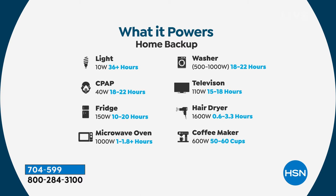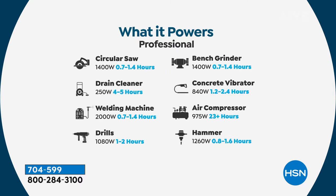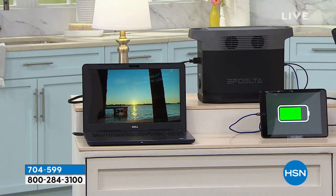It can charge a phone up to 140 times, power a laptop, a camera, a drone, and even an electric vehicle. Also a toaster, an electric fry pan, an electric grill. And there's one more page: circular saw, drain cleaner, welding machine, drills, bench grinder, concrete vibrator, air compressor, and hammer.